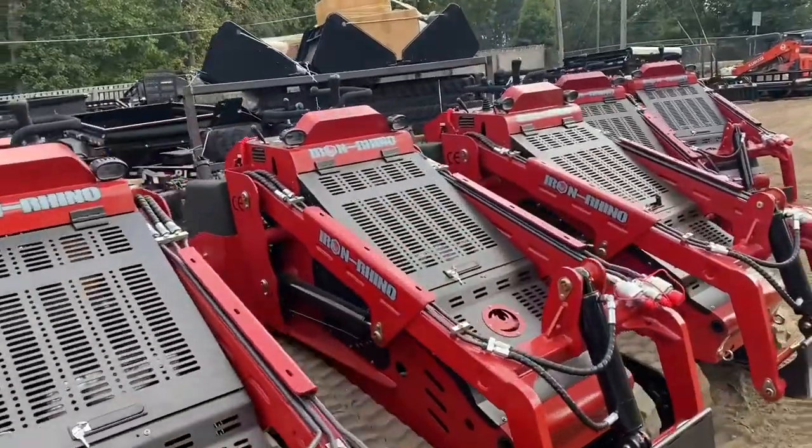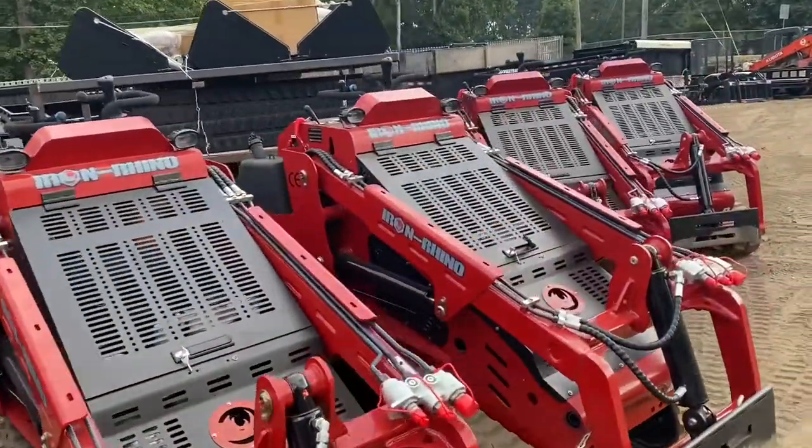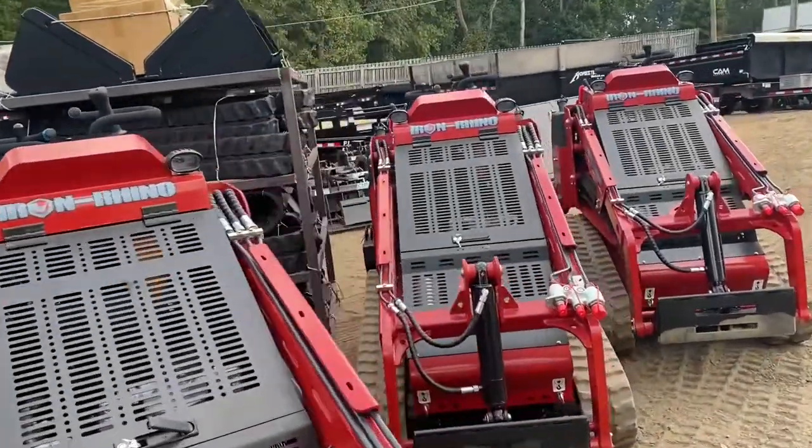We stock extra tracks, wheels, hydraulics, and more parts for our Iron Rhino units to help provide our customers with as little downtime as possible.